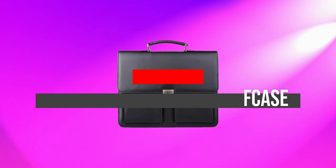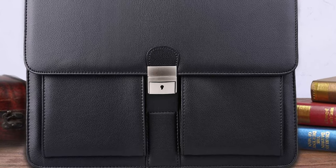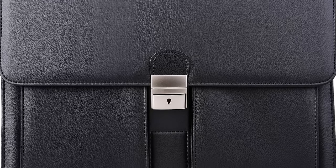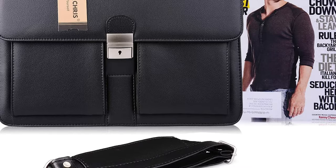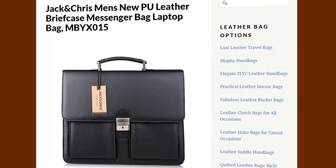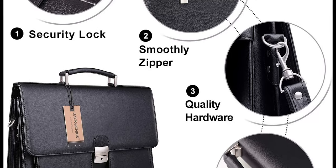Number 4: Jack and Chris Leather Briefcase. Jack and Chris is a new brand whose main focus is providing high-quality style bags — a genuine bag at an affordable price. Their designs are simple and functional, aimed mostly at businessmen. Jack and Chris are known for keeping their word, and the reviews reflect their genuine interest in their customers.